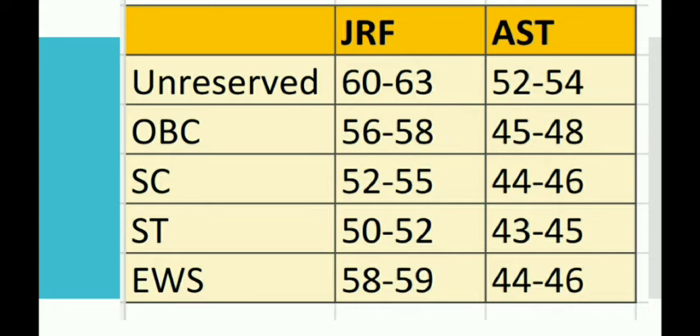Obviously this is a guesswork, so the cutoff may vary, but it is based on deep analysis of both Paper 1 and Paper 2. This time the Computer Science Paper 2 was easy as compared to last year's exam, but the overall score is reduced due to Paper 1 complexity. Sometimes the cutoff may be similar to last year, varying by one or two percent. For the Assistant Professor cutoff, the unreserved category will be 52 to 54 percent.